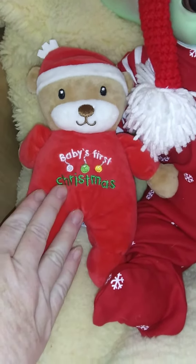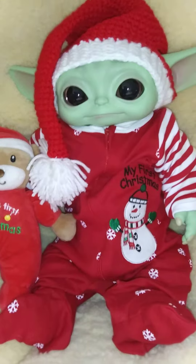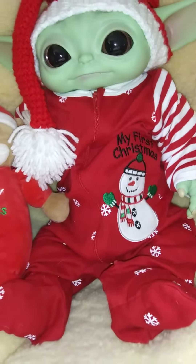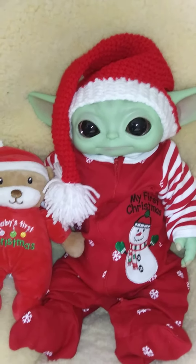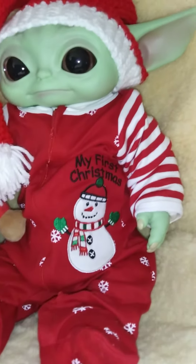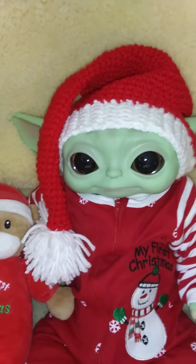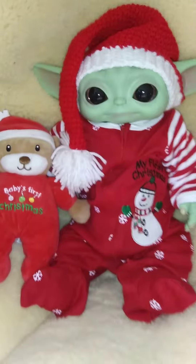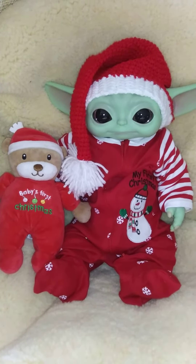This is Baby's First Christmas, and he has this adorable sleeper that says 'My First Christmas' with a snowman on it. It looks so cute — it has snowflakes and red and white sleeves. He also has a crocheted Christmas hat that I made for him, and I think he looks super adorable.